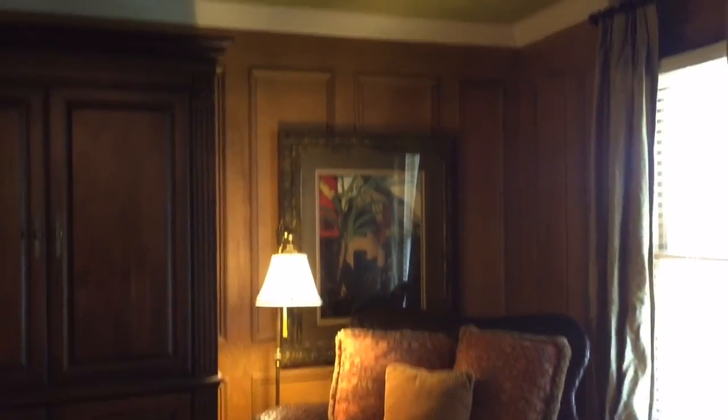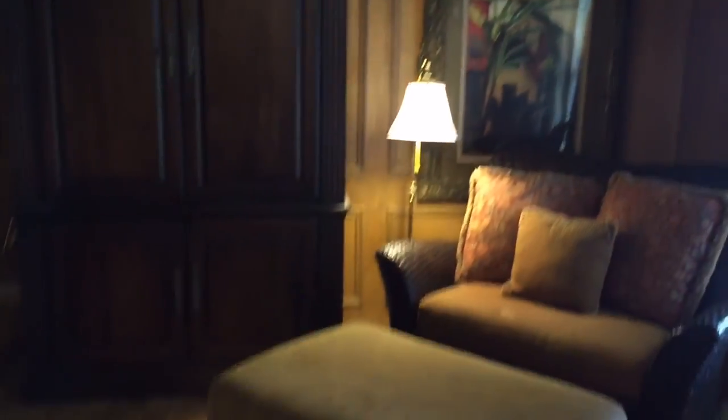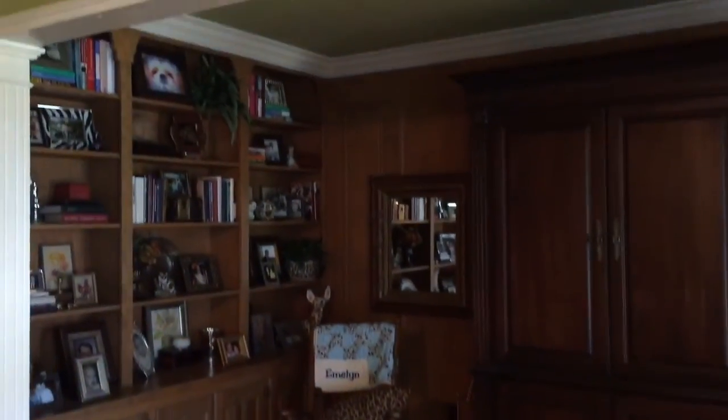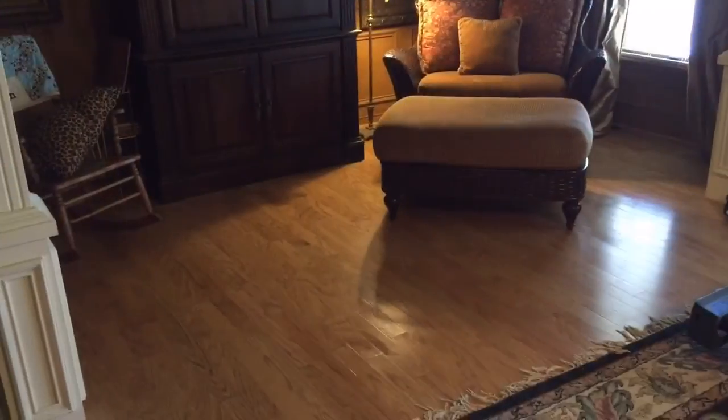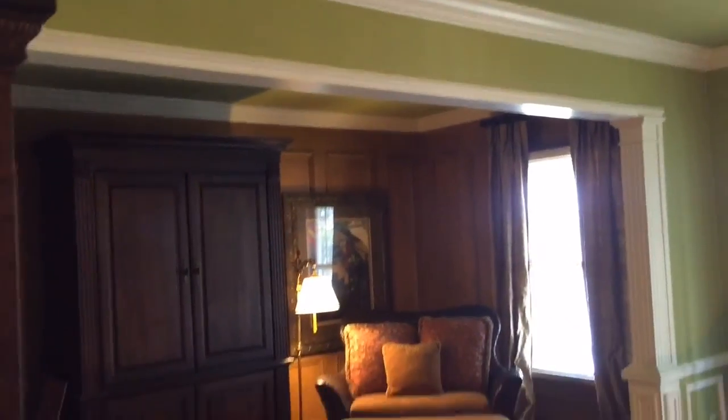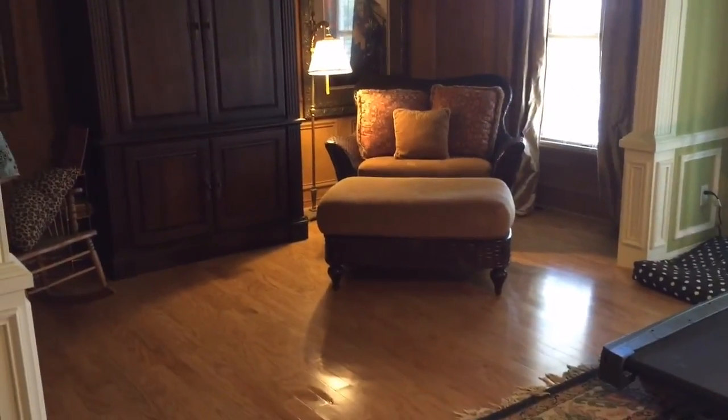One of my favorite things about the master suite is this very cozy library space with gorgeous built-ins. It's a perfect nursery, home office, or reading library.